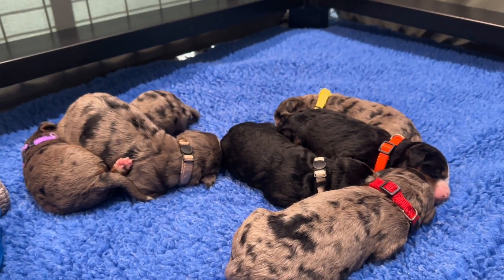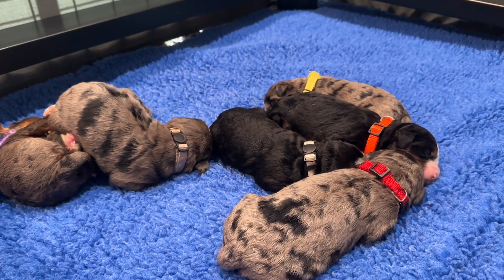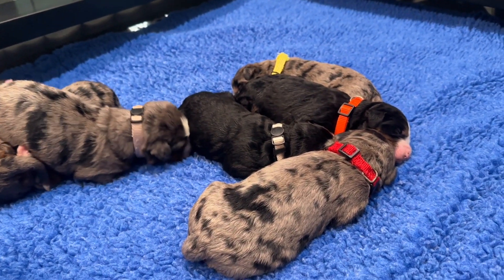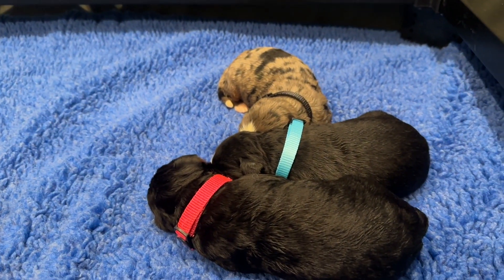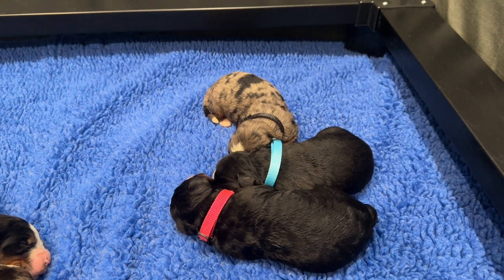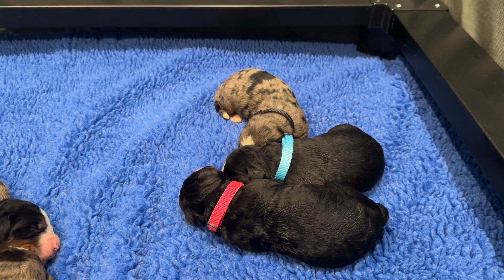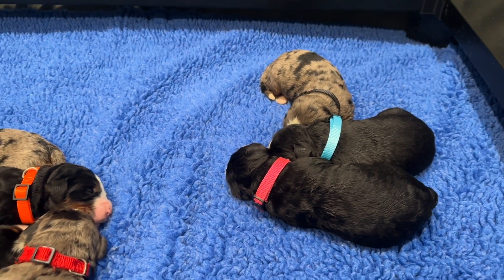We are going to have puppies available in this litter. Pick day will be when they're six weeks old, after they've seen their vet, and that's going to be August 31st. Then these babies will be ready to go home when they're eight weeks old, and that'll be the weekend of September 16th. If you'd like more information about these puppies, you can email us at okoyriverdoodles@gmail.com.